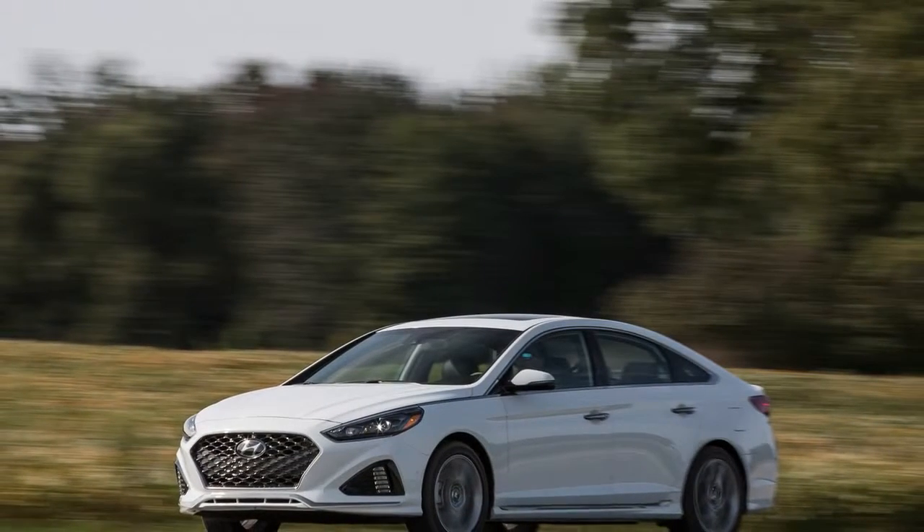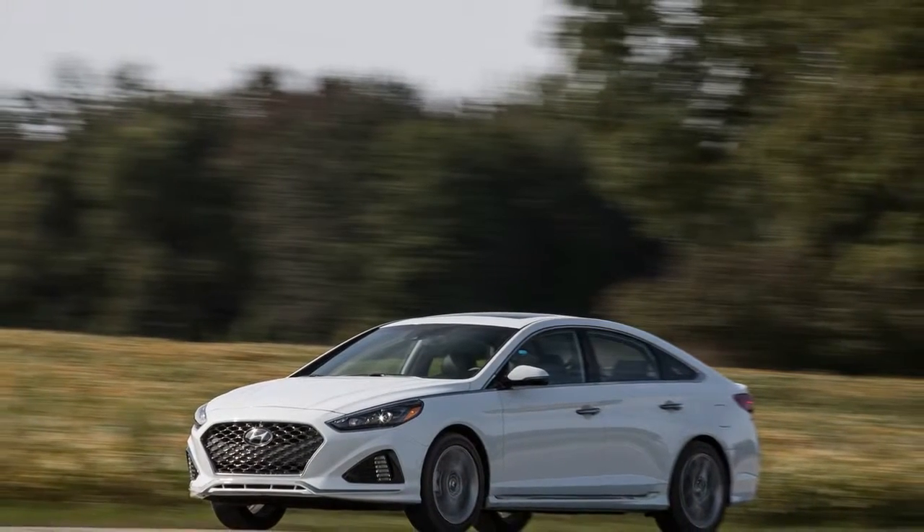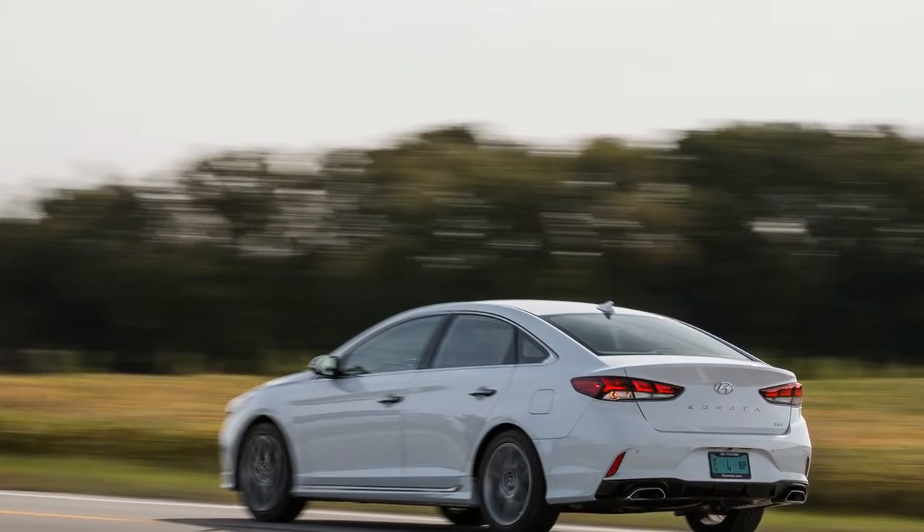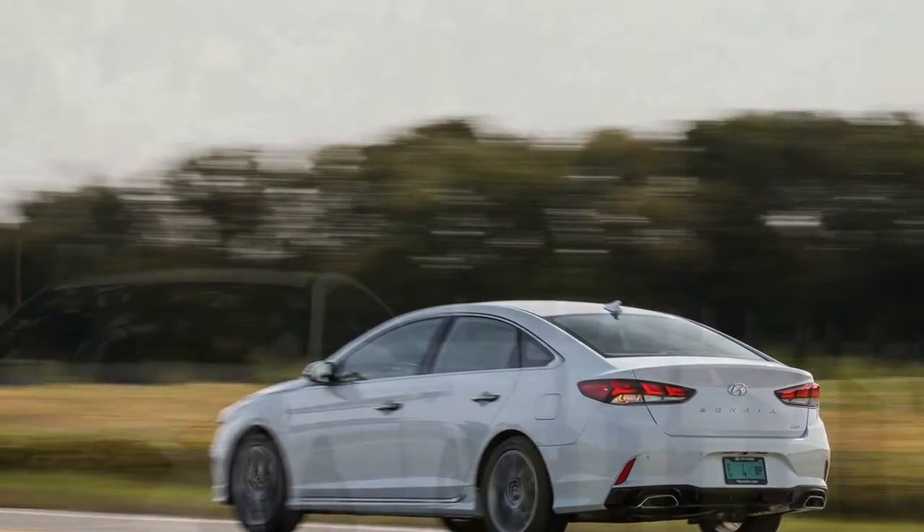But it's still a beat behind the class leaders, less because of any particular flaw than the sheer fact that the Accord, the Camry, and the Mazda 6, among others, also keep jazzing up their tunes.